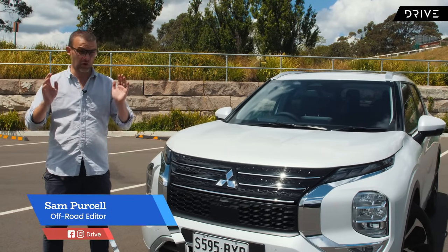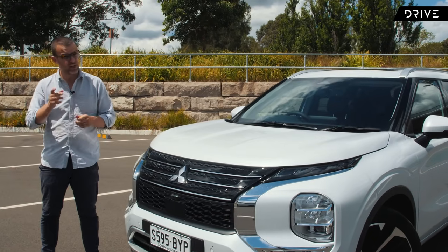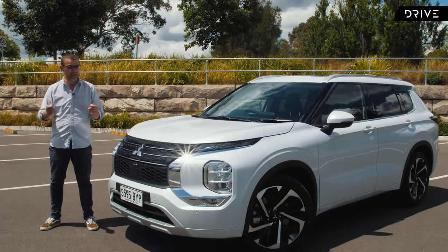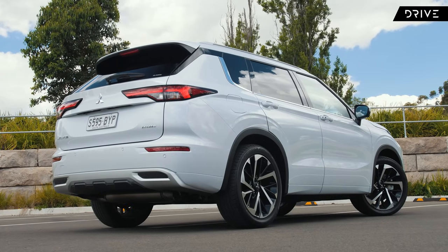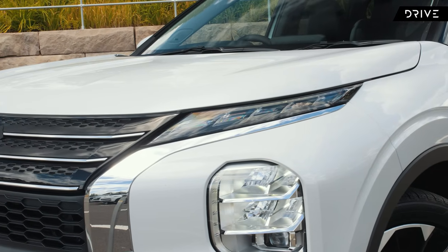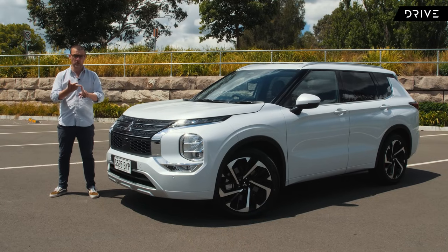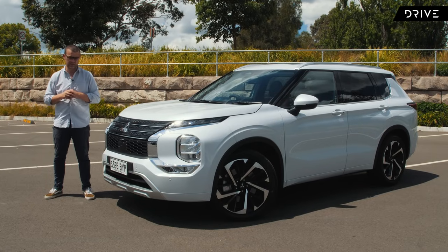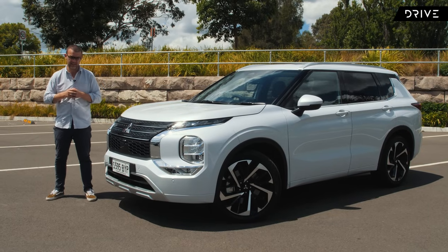The Mitsubishi Outlander has always been a good value family SUV proposition in Australia, but you'd be forgiven for not really remembering much about it — it was good value but kind of forgettable. This new generation Mitsubishi Outlander looks to change that completely. It's an all-new model with a new look inside and out, new platform, new powertrain, new interior, and a lot more safety and tech.